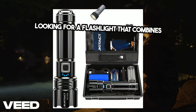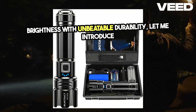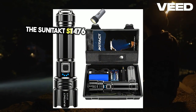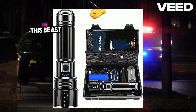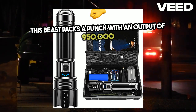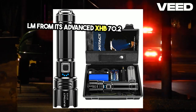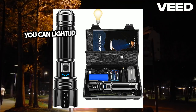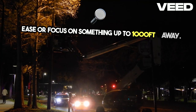Looking for a flashlight that combines incredible brightness with unbeatable durability? Let me introduce the Sunetact ST1476 Rechargeable Flashlight. This beast packs a punch with an output of 950,000 lumens from its advanced XHB 70.2 LED chip, which means you can light up a 120 square meter area with ease or focus on something up to 1,000 feet away.